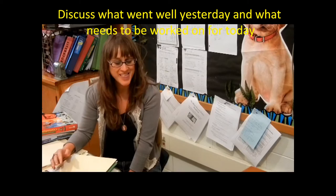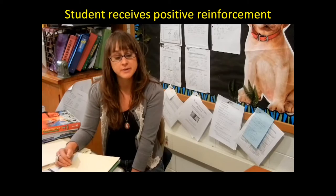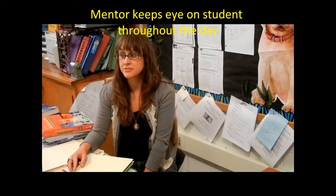They set a goal for how many points they could earn from their homeroom teachers. Then I give them a little positive reinforcement for remembering to come see me, and I give them one of our guru claws. Then they go through their day, and I check in with them throughout the day if I see them in the hall and ask them how it's going.